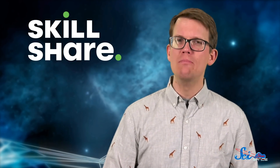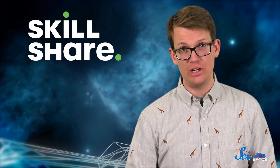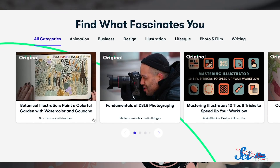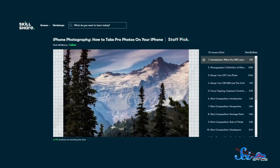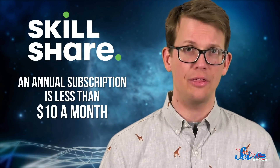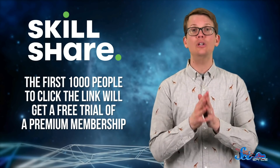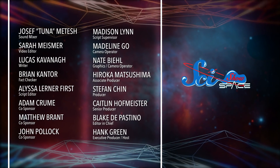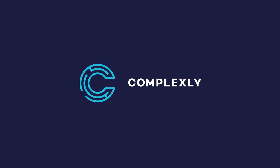Thanks to Skillshare for supporting this episode of SciShow. They cannot help you mine on Mars, but they do offer some incredible classes about everything from animation to managing your inbox. Skillshare is an online learning community packed with classes, real projects, and creative folks of all types. They have classes about decorating with plants, but also about shooting and editing creative photos on an iPhone. Skillshare is also pretty affordable — an annual subscription is less than $10 a month. The first 1,000 people to click the link in the description will get a two-month free trial of a premium membership.